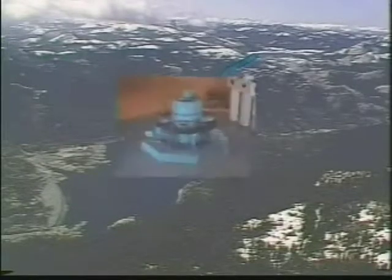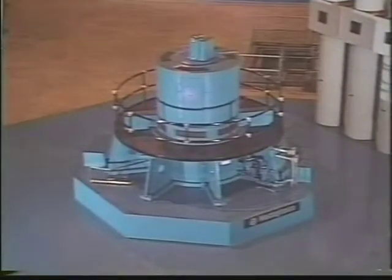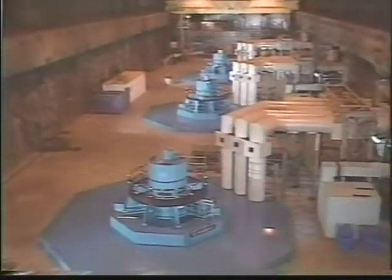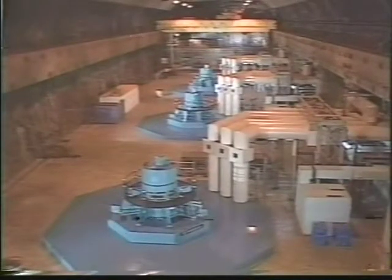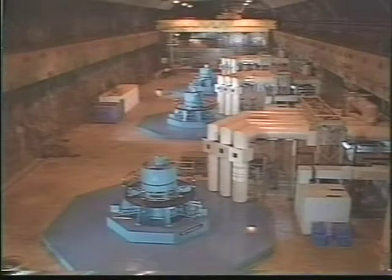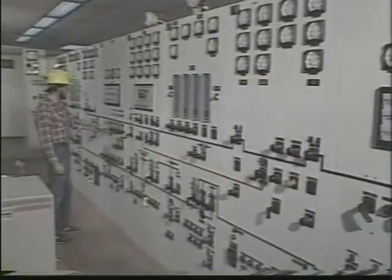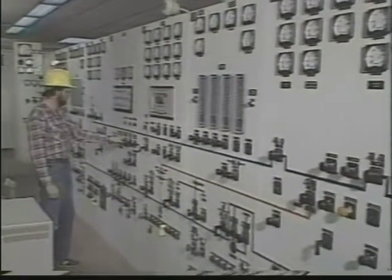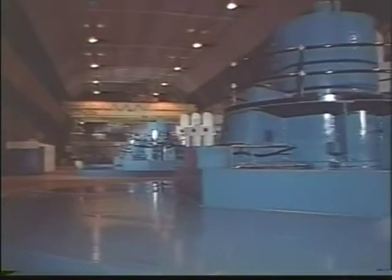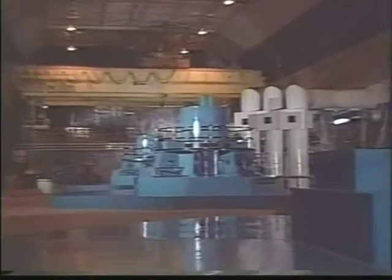The turbine generators are located in the underground powerhouse — a chamber the height of a 10-story building, 83 feet wide and longer than a football field. All of this is 1,000 feet below the surface of a solid granite mountain, with access through a 4,000-foot tunnel. Inside this powerhouse are the control room and the three turbine generators, each capable of producing 400,000 kilowatts of power.